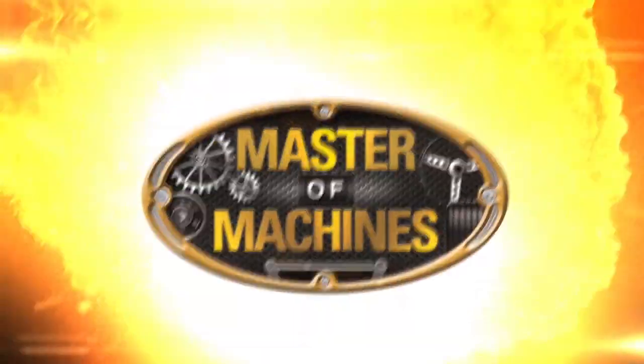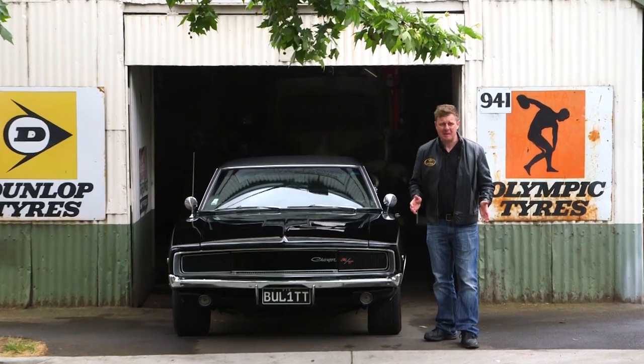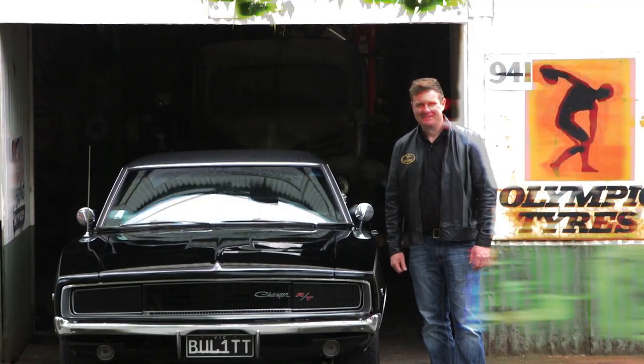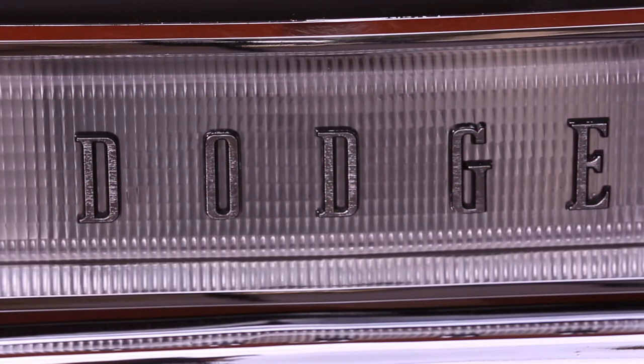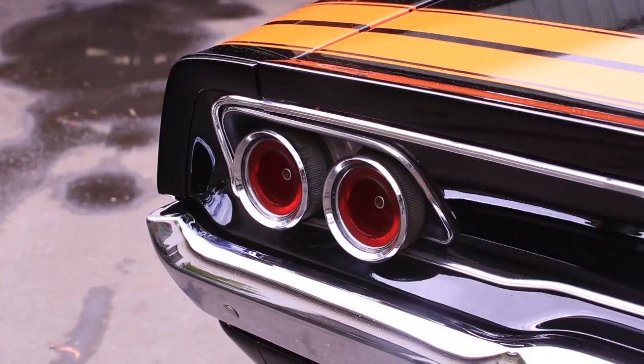Hi, I'm Glen Everett, Master of Machines. Have we got an amazing episode coming up. Mopar fans, this one's for you. Join us as we take a look at some iconic Mopar muscle — a spectacular 70 Dodge Challenger and a big, bad and black 68 Dodge Charger.